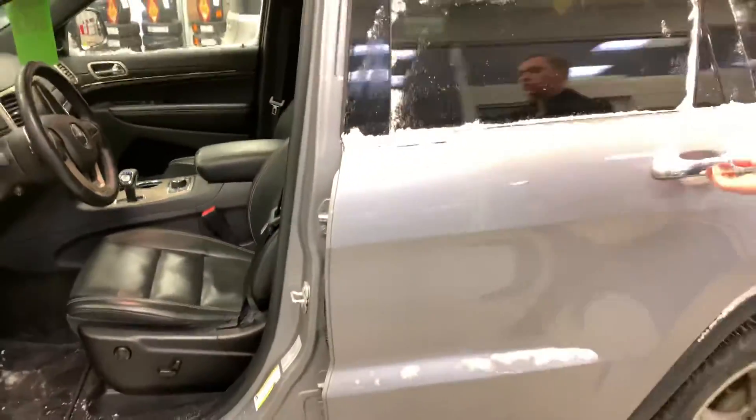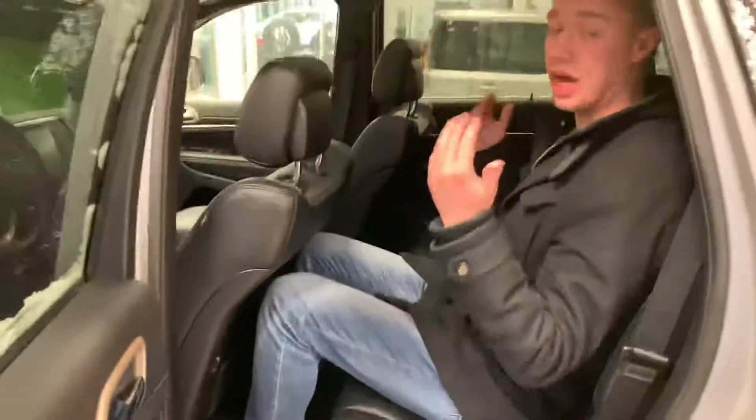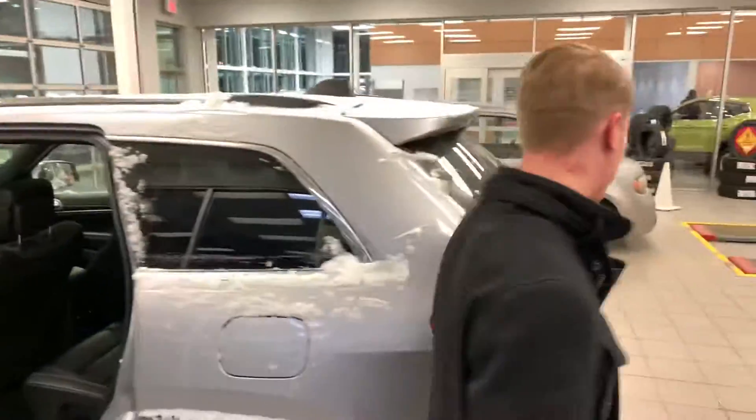You get a beautiful panoramic moonroof to enjoy in our summer months as well. Moving into the back seat — I'm six foot one, I have my seat pretty much all the way back and I still have tons of headroom and tons of legroom. I'd sit back here real comfortably. Not only that, you also get heated seats in the rear, so your passengers will be really comfortable as well.